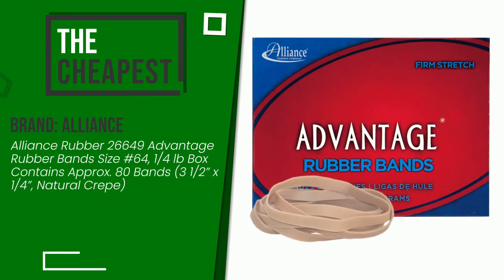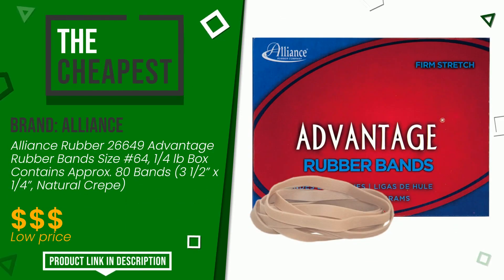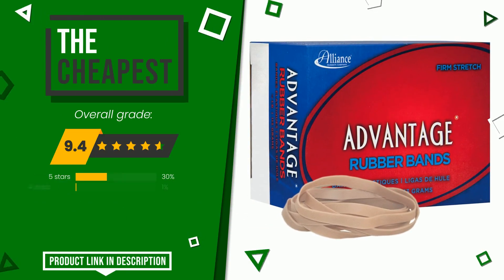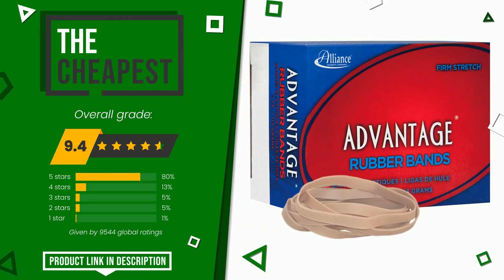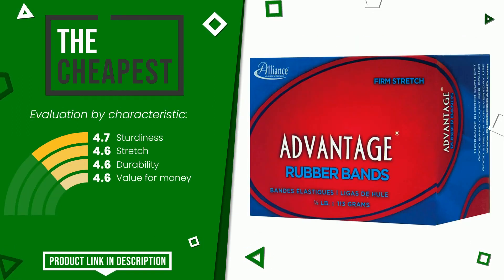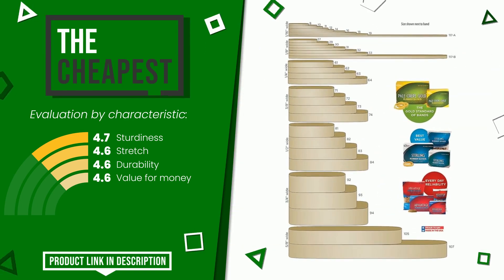The final rating assigned to this Alliance article is 9.4 out of a total of 10. Currently it is the cheapest of this selection. The main features are sturdiness, stretch, durability, and value for money. Find the link to this product with all the information and the updated price at the bottom of the video description.